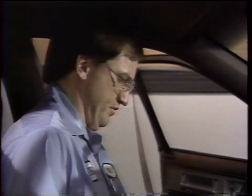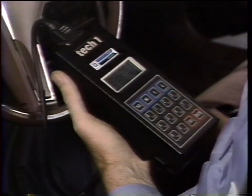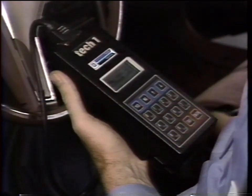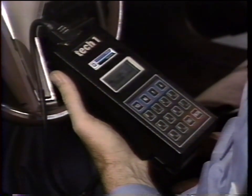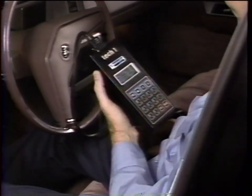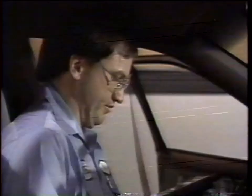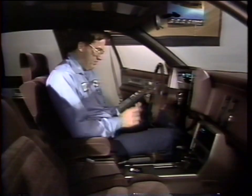Now, without the scanner, any trouble codes stored in the ECM's memory will begin flashing in sequence after the code 12. But we're going to use the scanner — and lo and behold, we do have a trouble code. Whether obtained through the flashing of the engine light or by reading the scan tool display, the code 13 that we're getting is an indication that we may have a problem with the O2 sensor circuit.